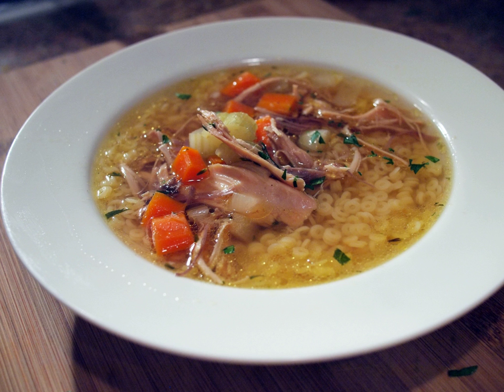Caldo de pollo, also known as consomé de pollo, is a common Latin American soup made with whole chicken pieces instead of chopped or shredded chicken, and large cuts of vegetables, such as half slices of potatoes and whole leaves of cabbage. Another variation of chicken soup is caldo tlaipeño, which is garnished with chopped avocado, white cheese, and a chipotle chili.